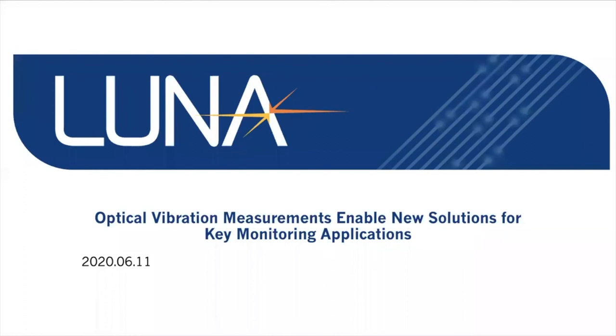Hello everyone and welcome. My name is David Potter. I'm Director of Marketing here at Luna Innovations, and very happy that you're here to join us for today's webinar. Our webinar today is 'Optical Vibration Measurements Enable New Solutions for Key Monitoring Applications.'